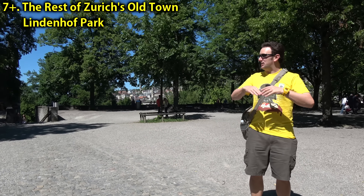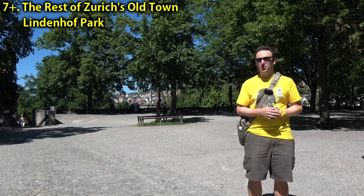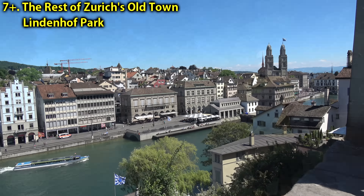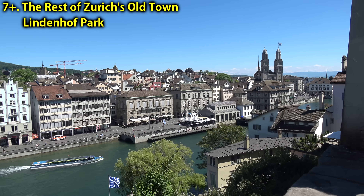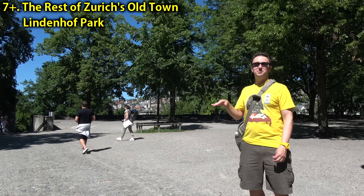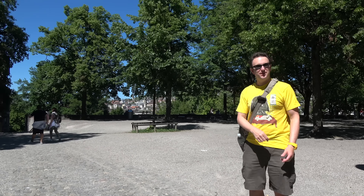Come up to the Lindenhof Park — a park on top of a kind of big hill in the middle of Old Town Zurich. You can see commanding views of the river and the buildings below, making it a great place to get your orientation. The park itself is not the most beautiful — I guess because it snows here there's not a lot of grass — but the view is beautiful.